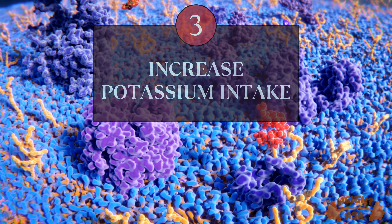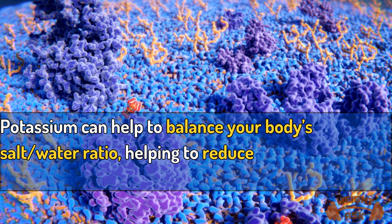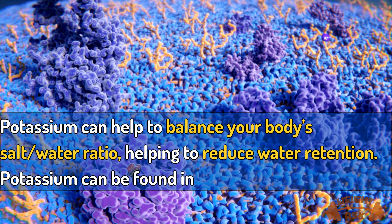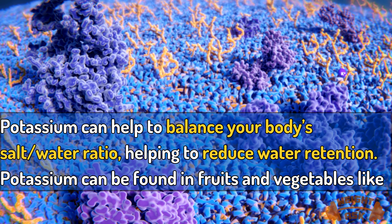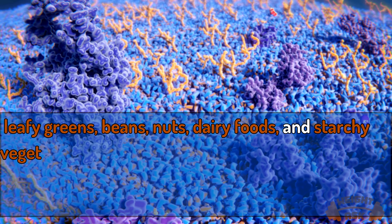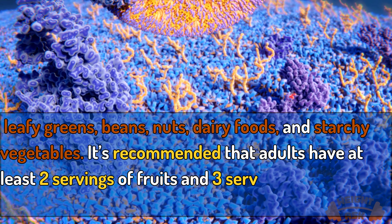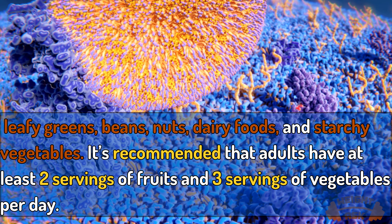Increase potassium intake. Potassium can help to balance your body's salt-water ratio, helping to reduce water retention. Potassium can be found in fruits and vegetables like leafy greens, beans, nuts, dairy foods, and starchy vegetables. It's recommended that adults have at least 2 servings of fruits and 3 servings of vegetables per day.